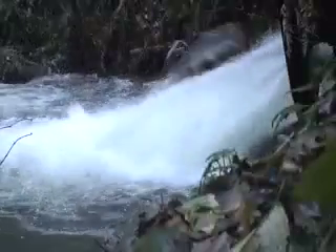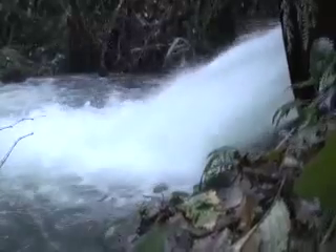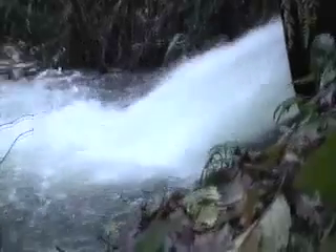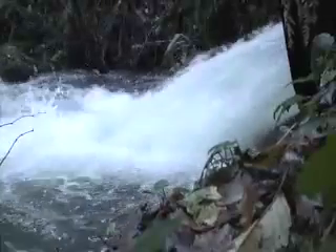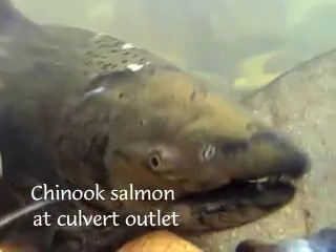Even the agile steelhead trout can't make it through this pipe. In addition to the moderate leap, the water flowing through the steep culvert is going so fast that any fish that manages to make the leap is immediately washed back out again. This culvert was a complete barrier for nearly 60 years. Chinook and coho salmon can't make it through either.